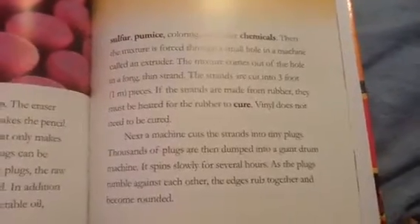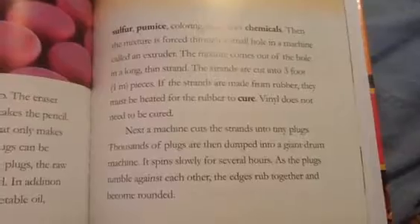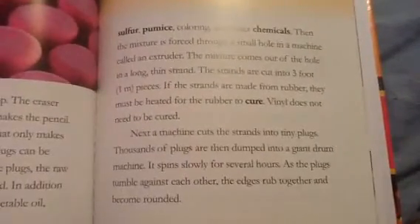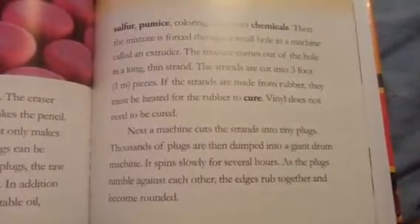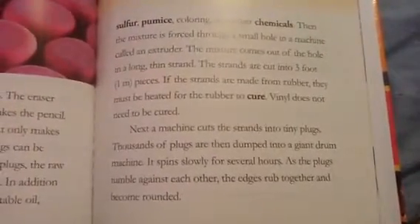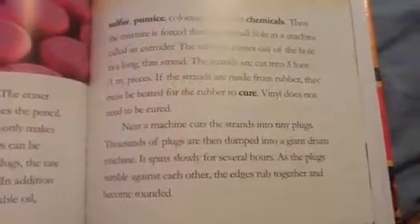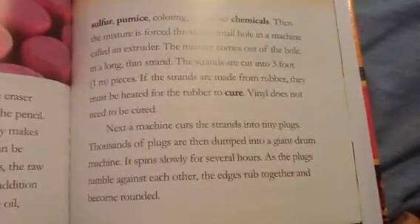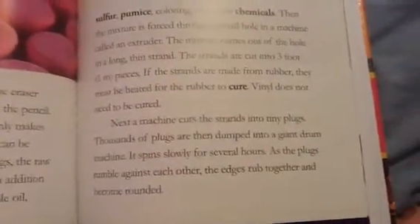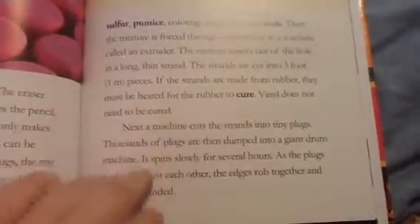The mixture is forced through a small hole in a machine called the extruder. The mixture comes out in a long thin strand. The strands are cut into three-foot pieces. If the strands are made from rubber, they must be heated for the rubber to cure. Vinyl does not need to be cured. Next, a machine cuts the strands into tiny plugs. Thousands of plugs are dumped into a giant drum machine that spins slowly for several hours. As the plugs tumble against each other, the edges rub together and become rounded.